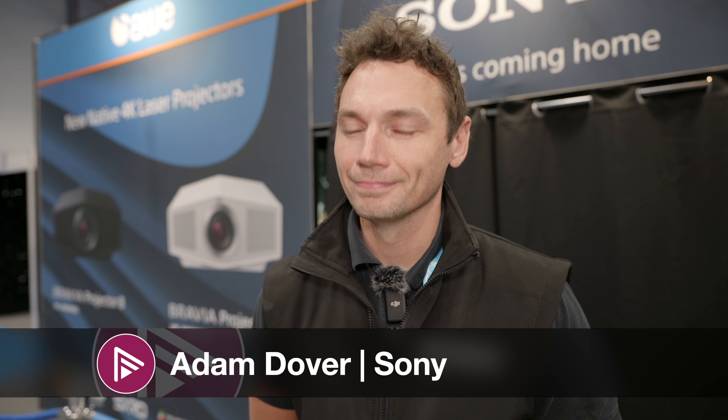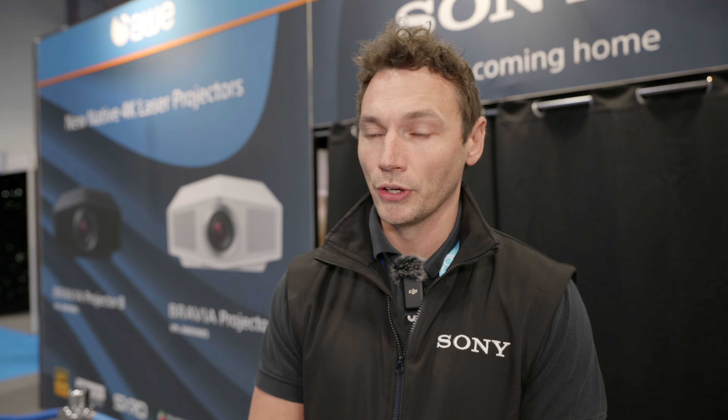So Adam, we're here at EI Live showing off two new projectors from Sony — these are a big deal for you guys. Yeah, absolutely. We've very recently just announced two new projectors to join our home cinema projection family, taking on that Bravia branding. In these two new units we've got our new XR processing chip, derived from all of our picture processing experience and our Bravia professional displays, now integrated into these two new projectors: the XW6100 and the XW8100.